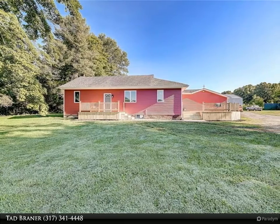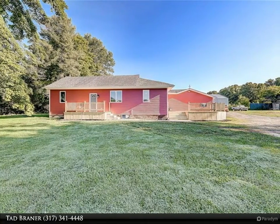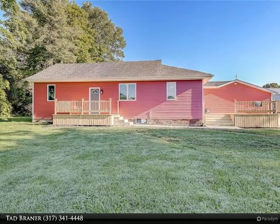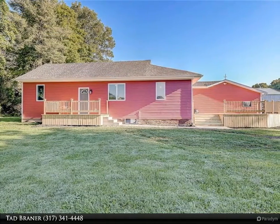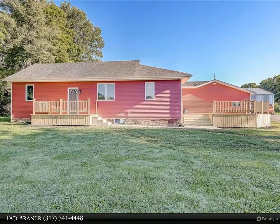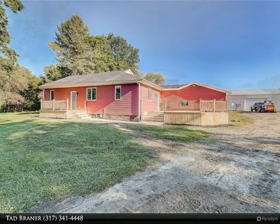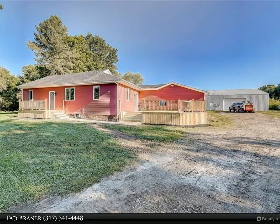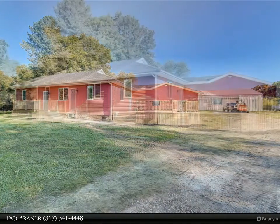5.12 acres with 3 bed, 3 bath ranch home, new from the foundation up. New well system, septic system, electrical — 400 amp to garage, 200 amp to home — plumbing, floor joist, subfloor, insulation, studs, interior and exterior trim and doors.